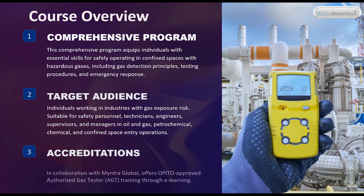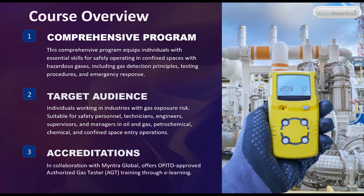Accreditations. In collaboration with Mintra Global, the course offers OPITO-approved Authorized Gas Tester AGT training through the learning platform.